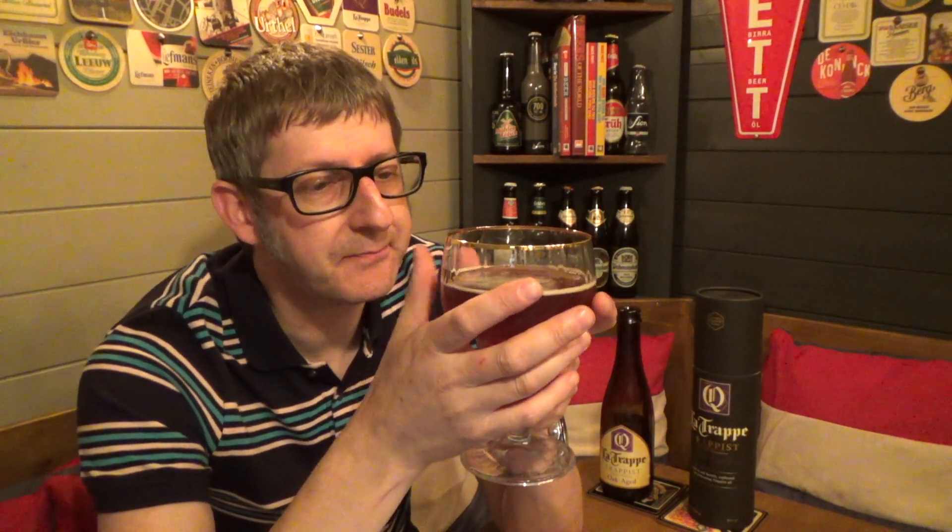I'd love to sit in a town square somewhere with a glass of this, sipping away and watching the world go by. I can't think of any better experience for this beer. It's a lot of money — I got this from Beautiful Beers in Bury St Edmunds — 17 quid.